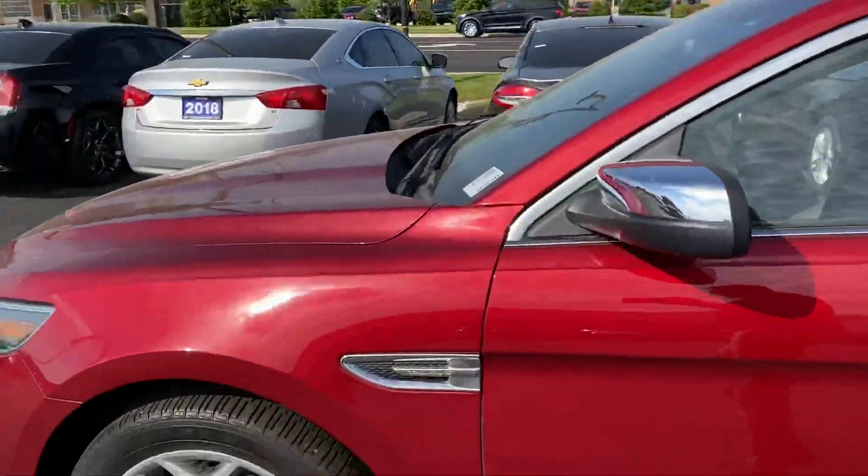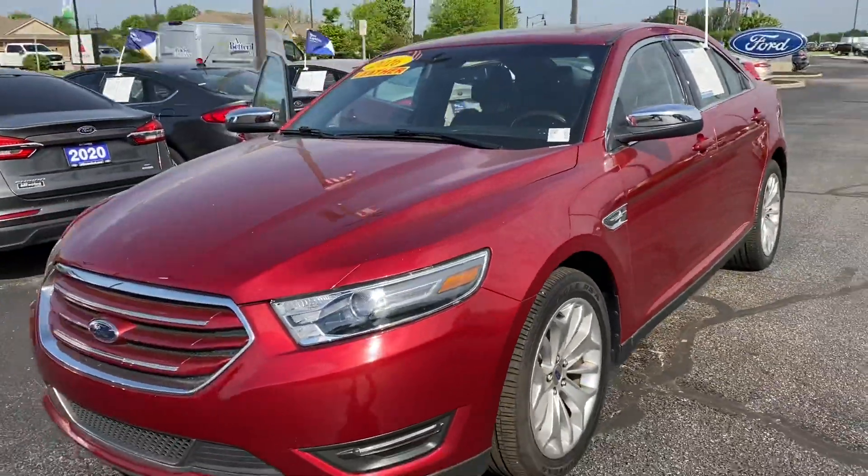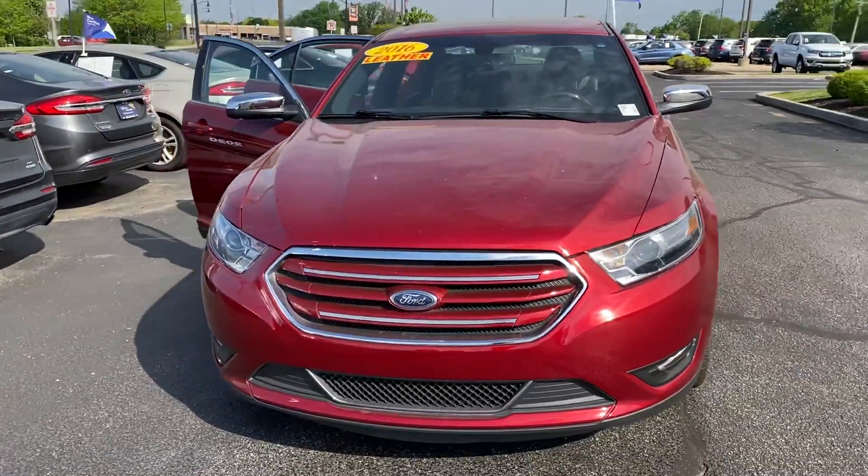If you have any other questions or want me to point anything else out, please reply to this email or simply text my number listed below. Thank you again for choosing Billis' Ford.